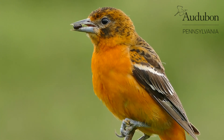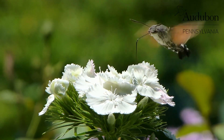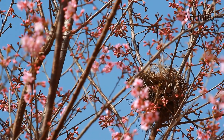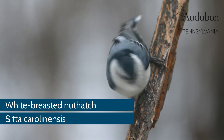Birds migrate to move from areas of low and decreasing resources to areas of high and increasing resources. Birds that nest in the Northern Hemisphere tend to migrate northward in the spring to take advantage of burgeoning insect populations, budding plants, and an abundance of nesting locations. As winter approaches and the availability of food drops, the birds move south again.